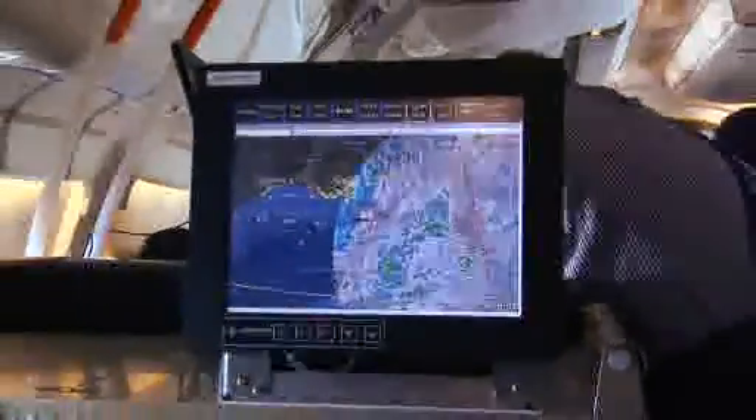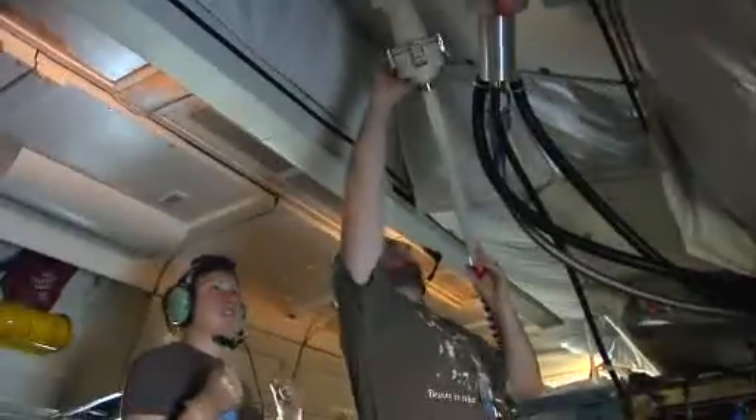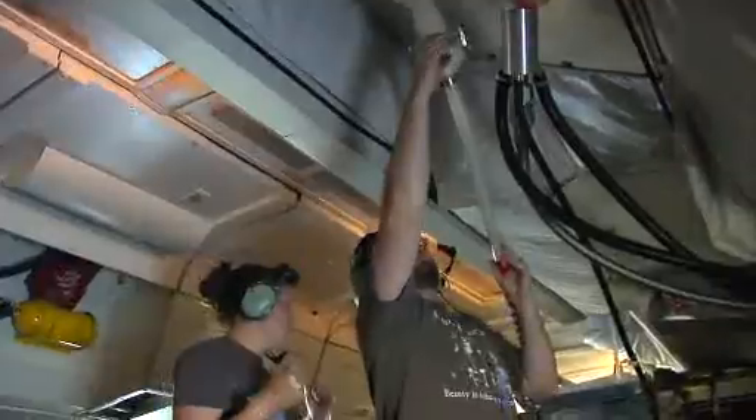The flights conducted through GRIP this hurricane season will undoubtedly provide vital information on the life cycle of hurricanes. This information will help scientists predict the birth of potential hurricanes and understand why some tropical cyclones can go from a category 2 to a category 5 hurricane in a matter of hours.